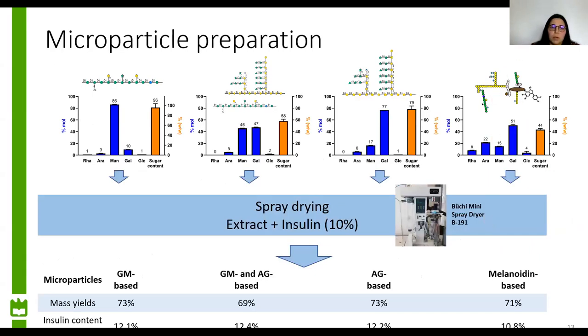We obtained the microparticles by spray drying each extract in the presence of insulin at 10%. We recovered microparticles with a mass yield of around 70%, meaning there was some loss of material. Our insulin content in the microparticles averaged 11.5%, which is higher than the percentage in the solution fed to the spray dryer. This means our loss of material was probably a loss of polysaccharides that adsorbed to the walls of the spray dryer, and we did not lose insulin in the process.